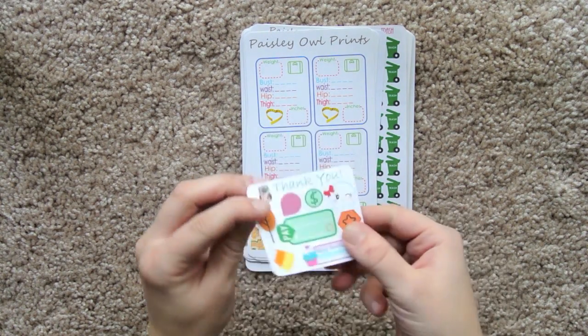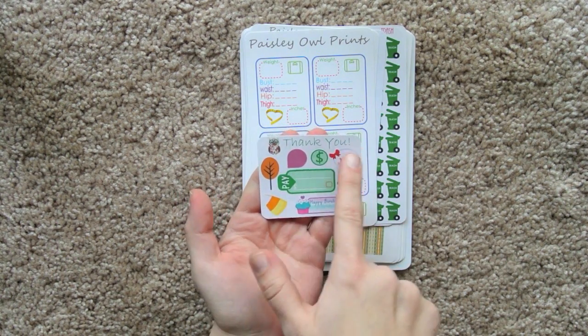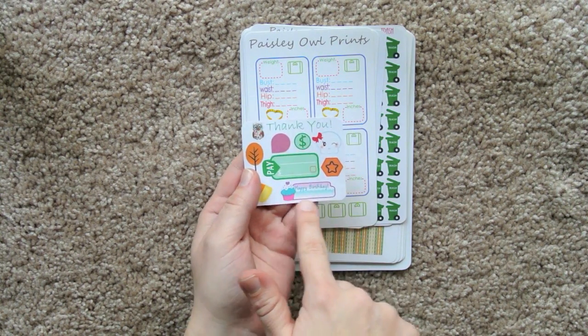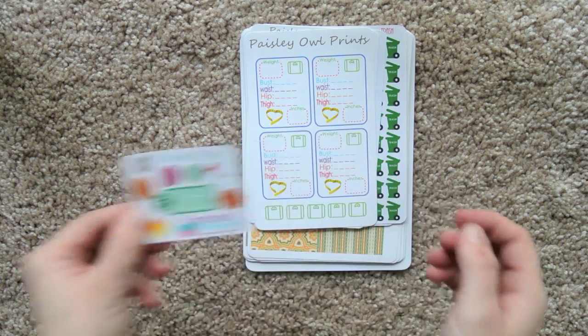So let's take a look at the stickers. Here is her freebie sampler and that's her logo, this little Paisley Owl — precious. So we've just got some various things. Look at that cute little ghost, candy corn. I love her happy birthday stickers, they're really unique, super cute, and I love this tree too. That's a really cute little freebie sampler.